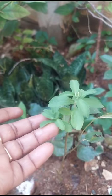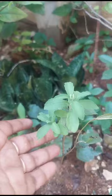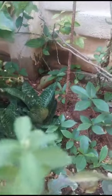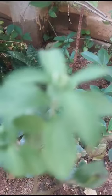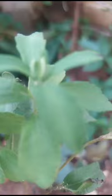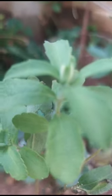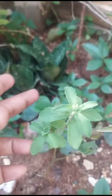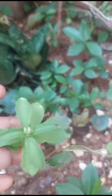I potted this plant 15 days back and it's slowly growing. A flower has also come — you can see one flower here.